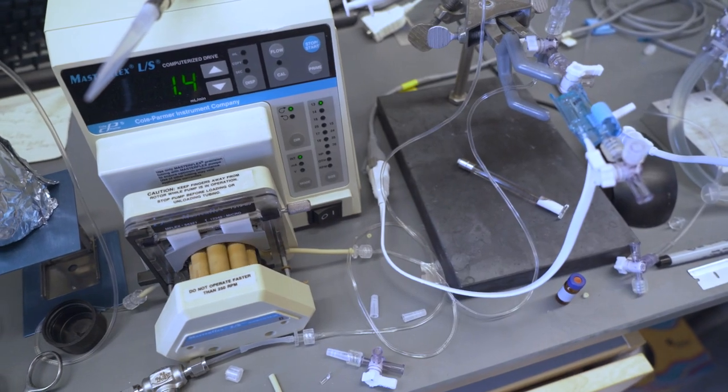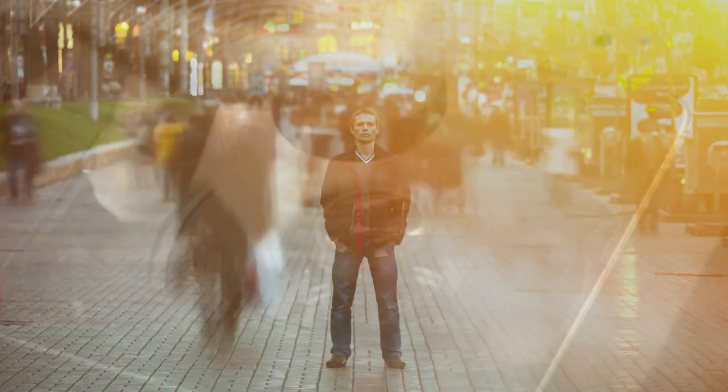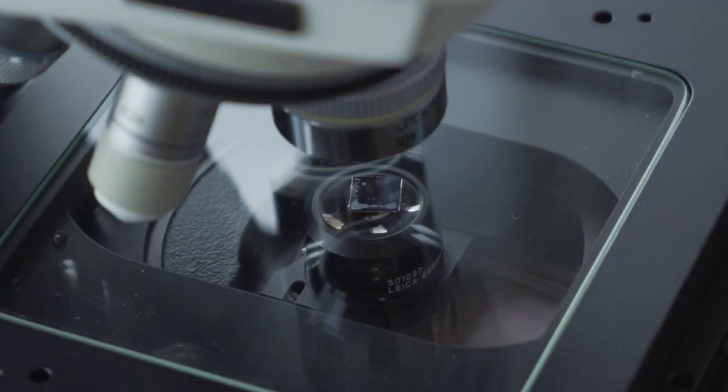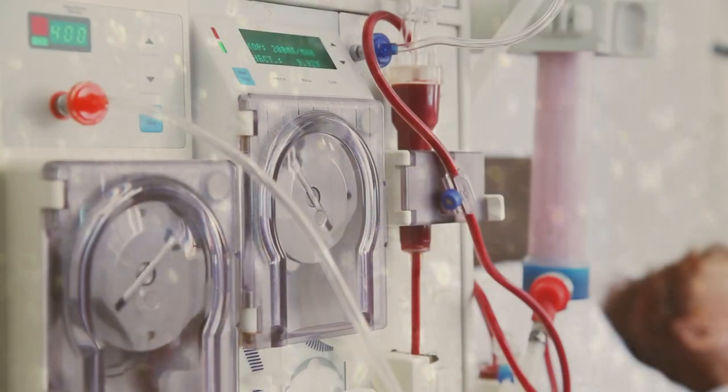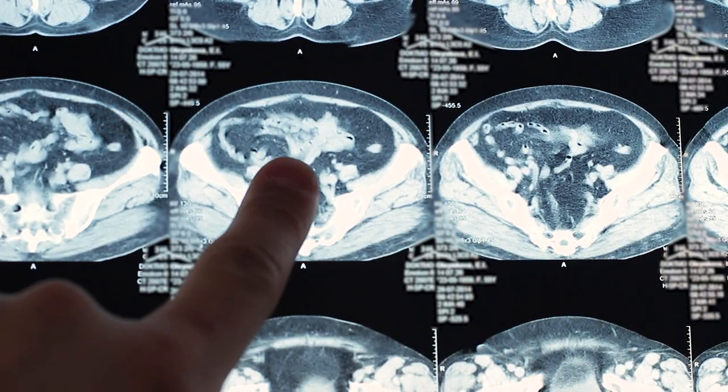Long before researchers grow new kidneys in the laboratory or transplant them from animals into people, a combination of cutting-edge nanotechnology and living kidney cells will free patients from the tether of dialysis and provide the benefits of kidney transplant to everyone with kidney failure.